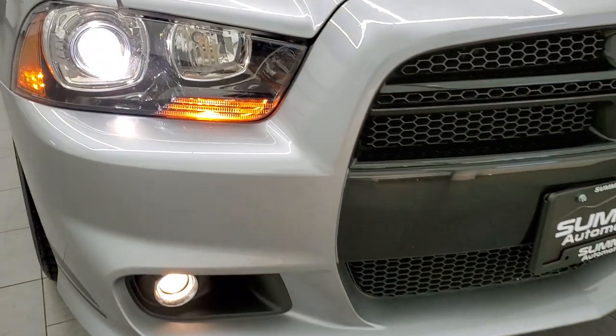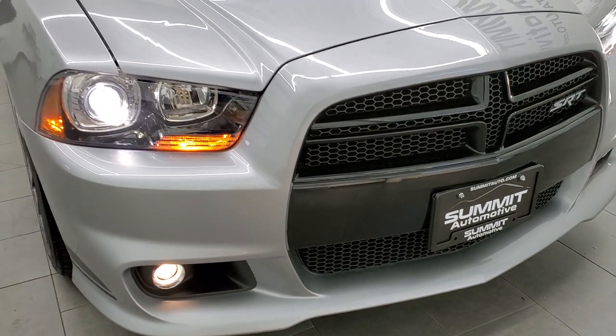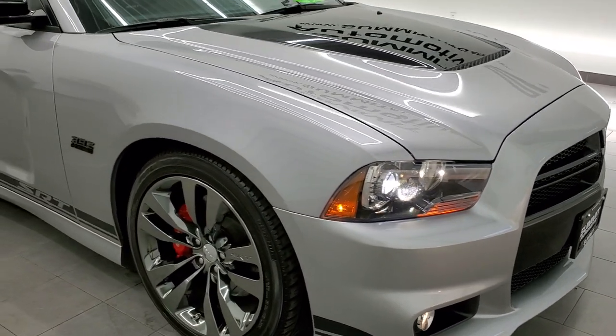There are those HID headlamps, projector lamp, and fog lamps. I would highly recommend this car from a quality and condition standpoint.